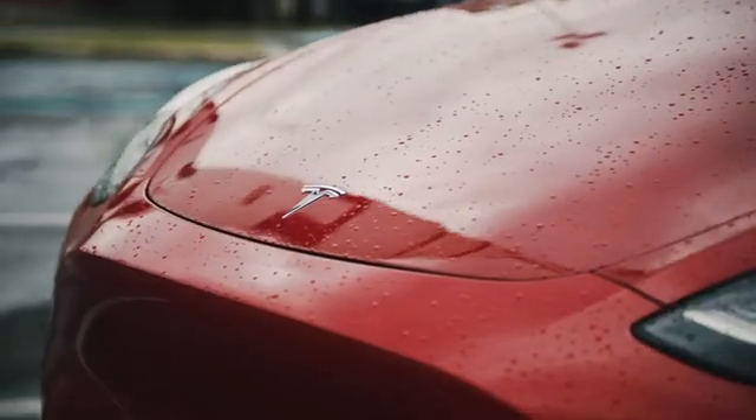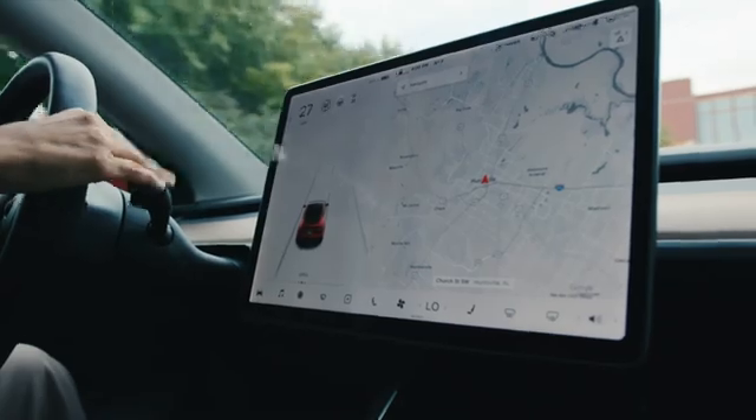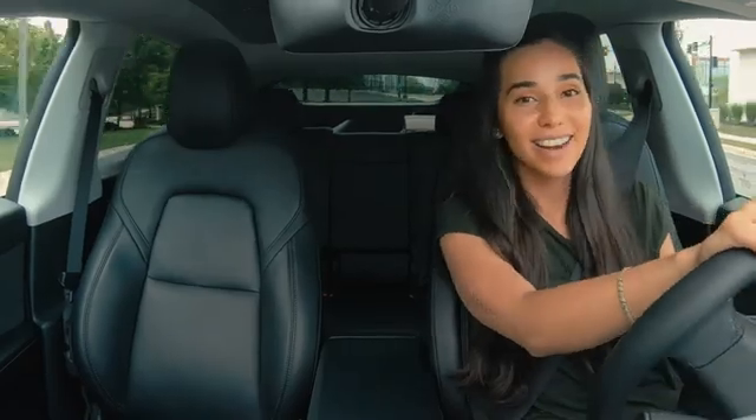In today's episode, we're in this Tesla Model Y, which features some really cool things like software updates and semi-autonomous capabilities. I'm heading to meet mommy blogger Sarah Jade and some special guests to tour the U.S. Space and Rocket Center in Huntsville, Alabama to learn all about the power of batteries. Let's go meet Sarah.